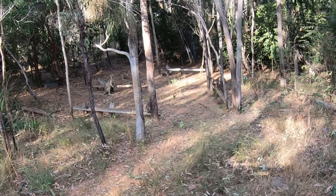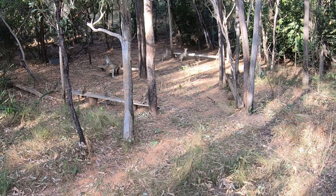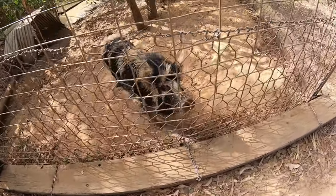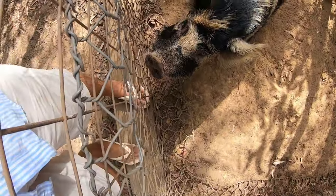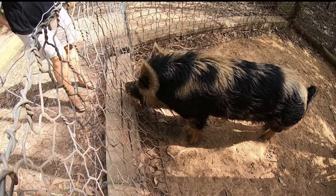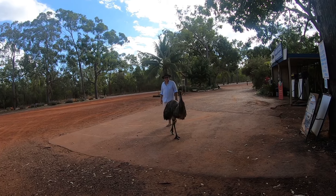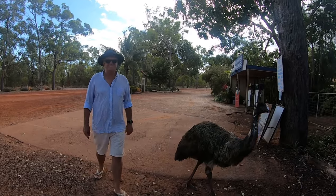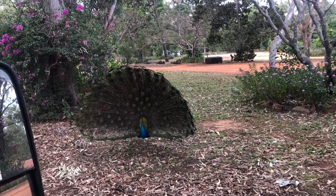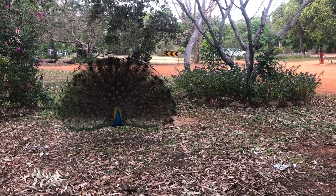The thing we enjoyed most at Hearn River Roadhouse was the wildlife. There are agile wallabies that come by for a feed in the afternoon, and there were plenty of them. There is Hercules, the resident miniature pig, who is not so miniature. And of course there is Ozzie the emu, who was always looking for a free feed and is also known to have a shoe fetish. You can highly recommend Hearn River Roadhouse as a stopover as you travel the Cape.